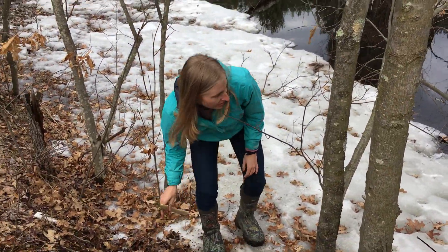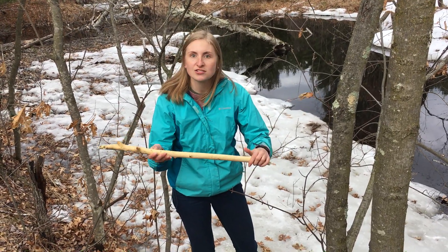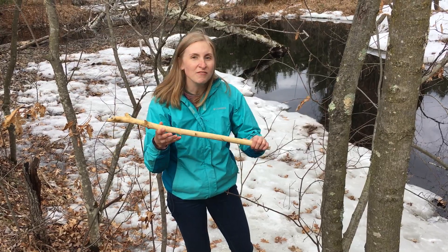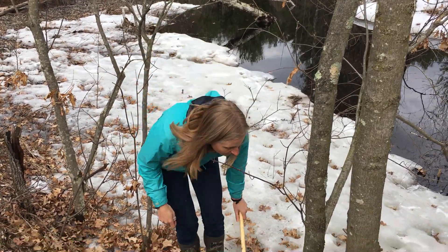Here's another clue I wanted to show all of you. This is a stick, but it looks a little bit different — there's no bark on it. So what could have chewed all the bark off this stick? Let's continue our hike and find out.